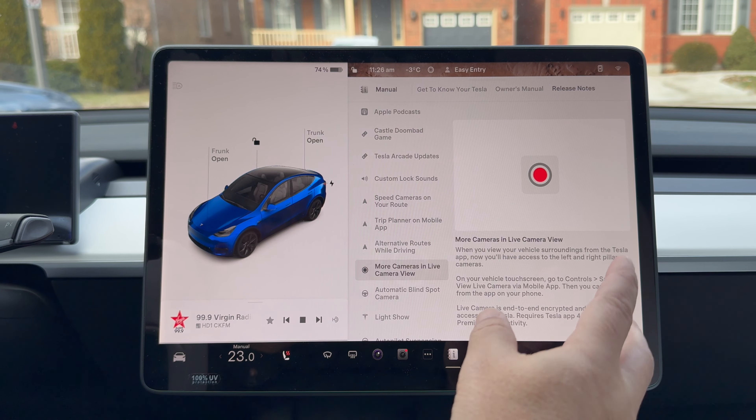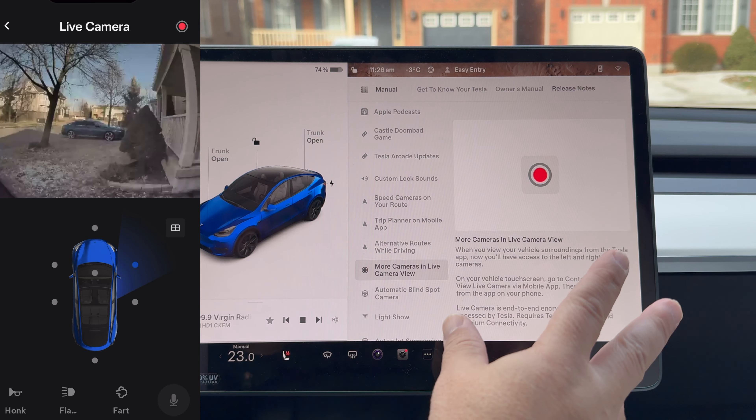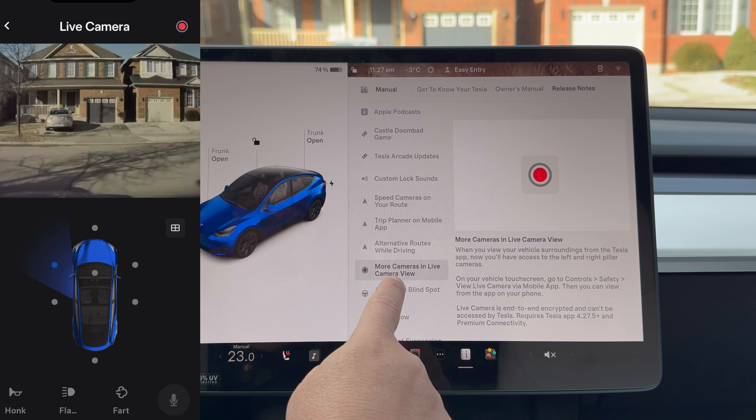More cameras in live view for the app — this is great, and hopefully it comes to Sentry too. Sooner or later it'll trickle down. Now you have access to the B pillar cameras, which comes in very handy for when you want to monitor your car.